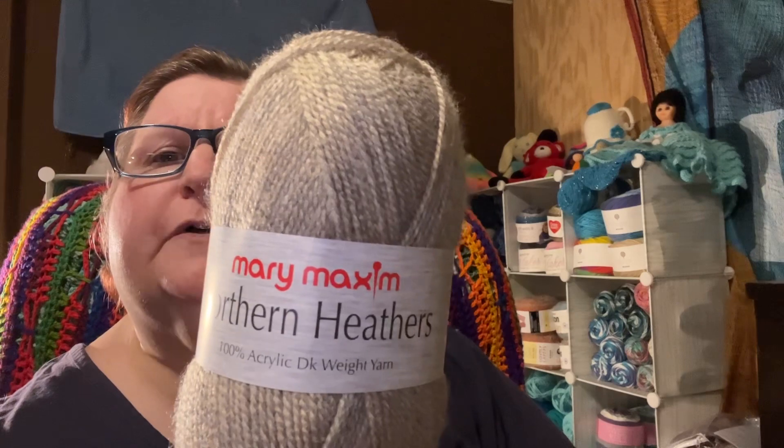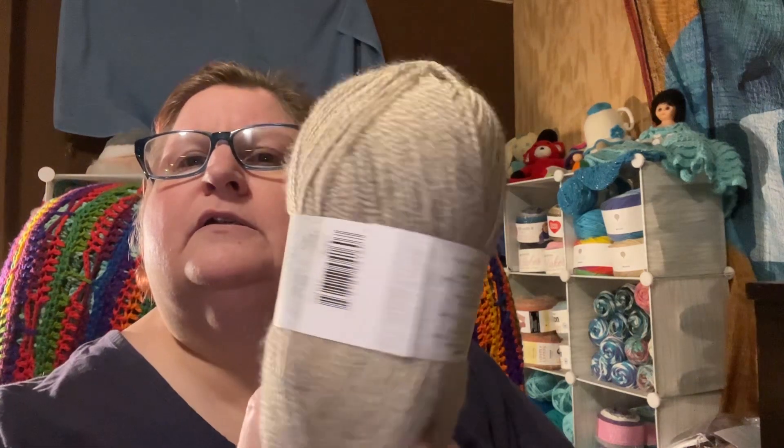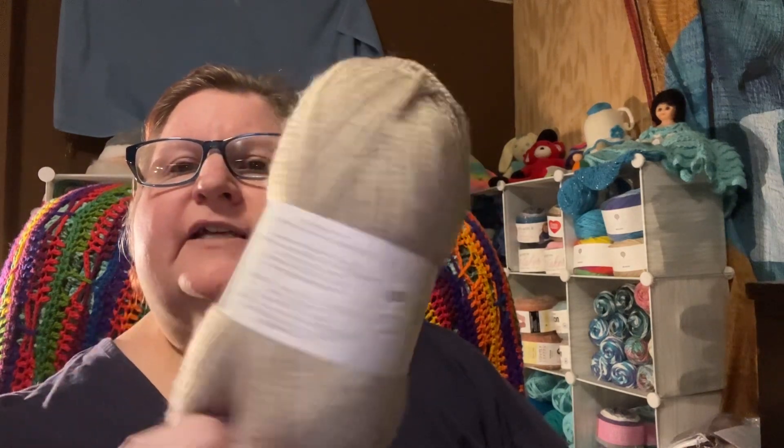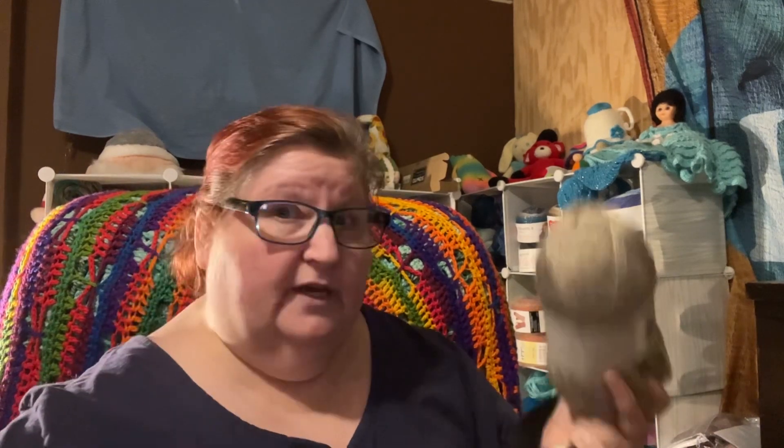And then there's this lovely Northern Heathers from Mary Maxim, and this is 100% acrylic DK weight yarn. The only color I can see listed is Grist, which is just a nice taupe — a heathered, nice taupe color. It looks like it has approximately 297 yards, 272 meters. It's very nice, very pretty, soft, and it's got a little bit of a halo. There are four of these, so there'll be two Sugar and Cream and four Northern Heathers.